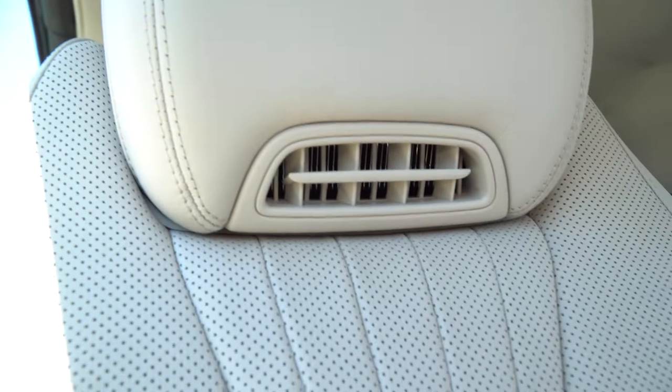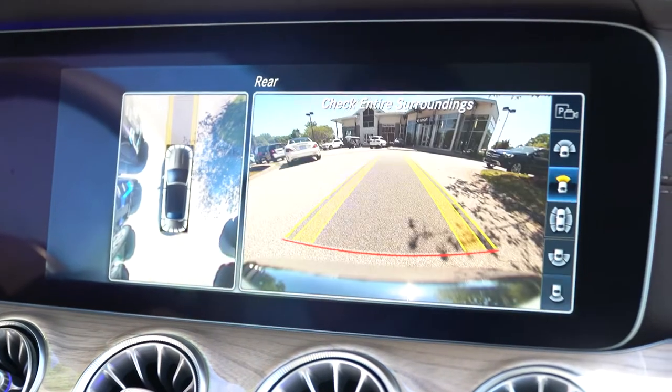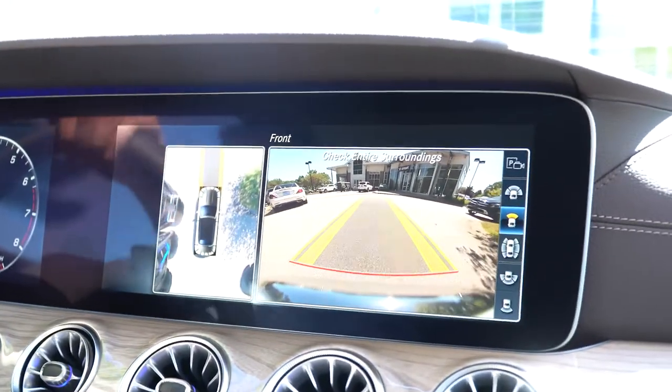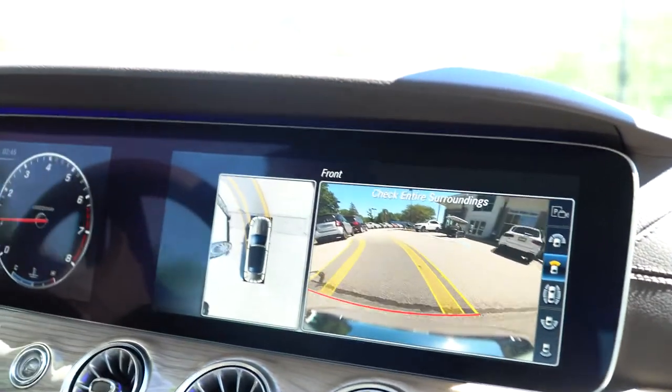We have our driver assistance package — radar guided cruise control, all of our lane and steering assist. The parking package includes a 360 camera, so we have cameras all around the vehicle. That front camera, you'll see the dealership kind of come into view. Upgraded Burmester surround sound system. This model has a lot of nice options in it.